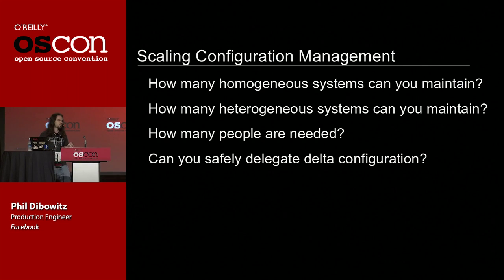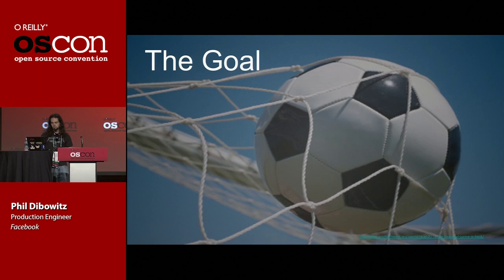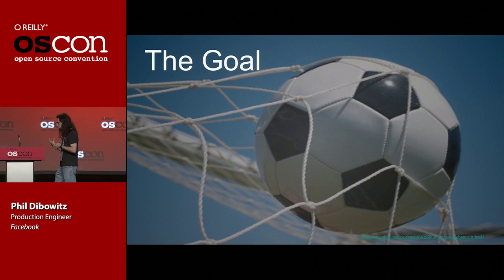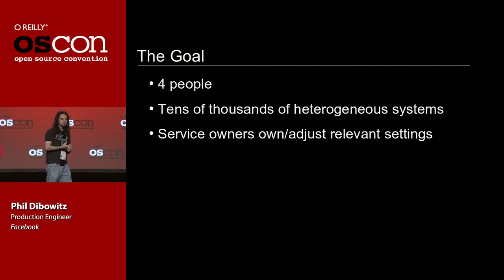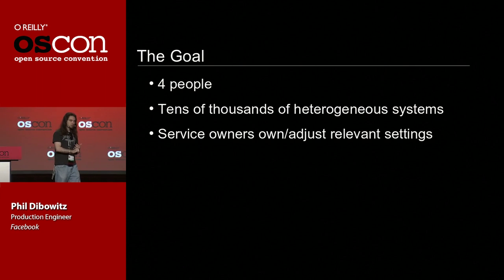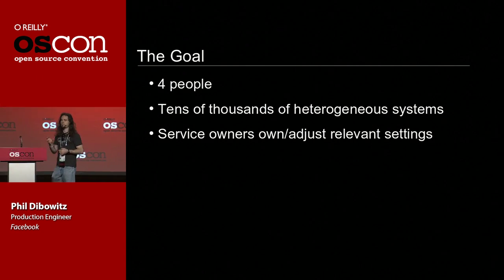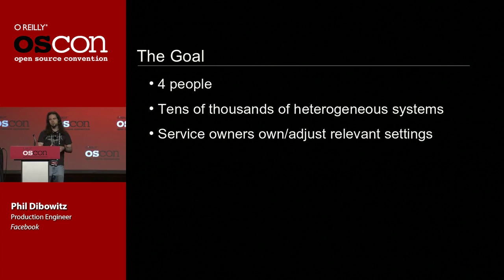Once you've asked these questions and have some idea of what sort of scale you need, you need a goal. At Facebook, our goal was for four people to be able to manage at least tens of thousands of systems. Further, we wanted service owners to be able to own their own configurations. At Facebook it's common for engineers to own their own environment until their product becomes mature enough to warrant a more operationally oriented engineering team. Whether you have an operations team — we call them production engineering — or you're software engineers maintaining the system, we want to give you the ability to manage the things you care about.